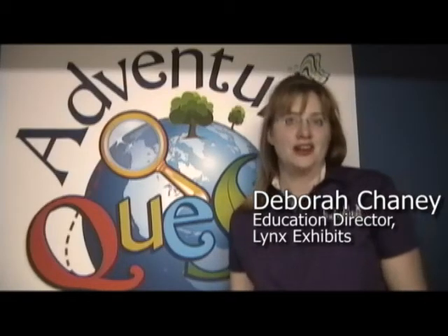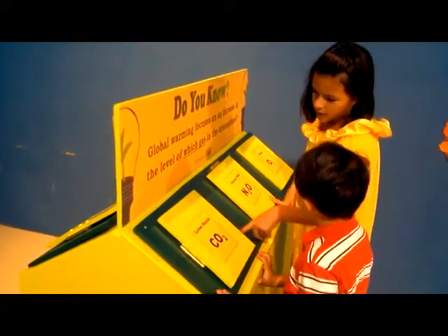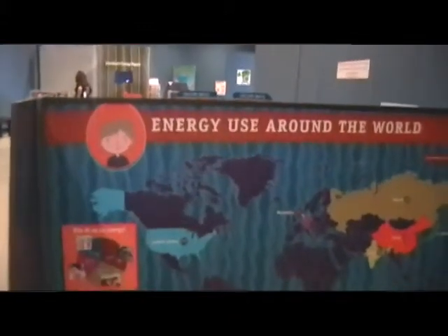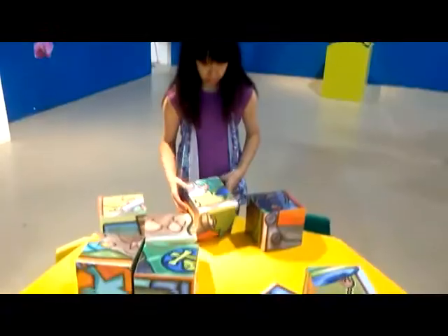Venture Quest is a great hands-on exhibit all about saving the planet through smart choices in energy and conservation. You get to do all kinds of fun things like power a hydroelectric turbine, crank some solar energy, and stack blocks to see how much energy your family uses.